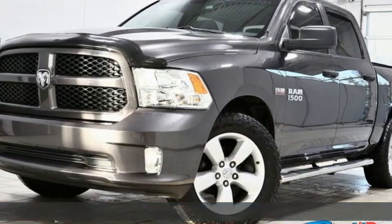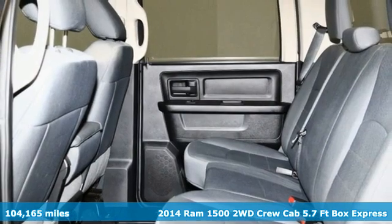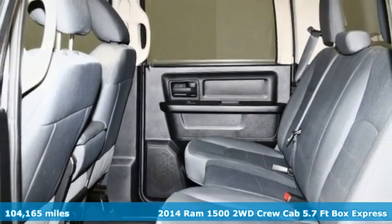Here's a 2014 Ram 1500. Ram gets the job done. It boasts an impressive list of features like these.